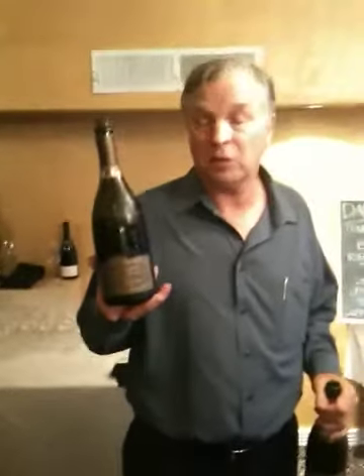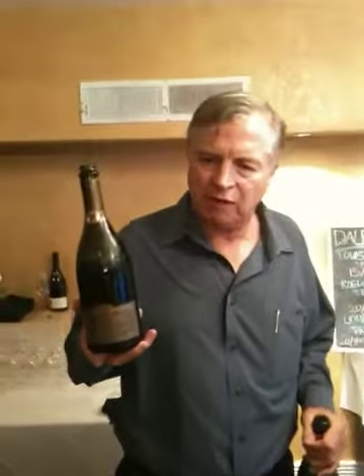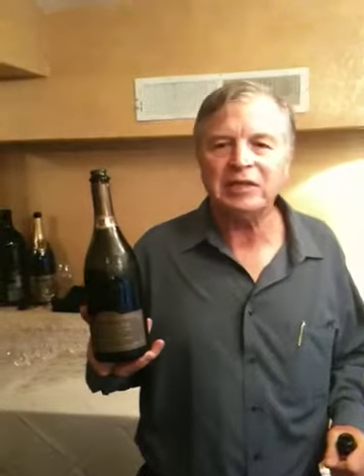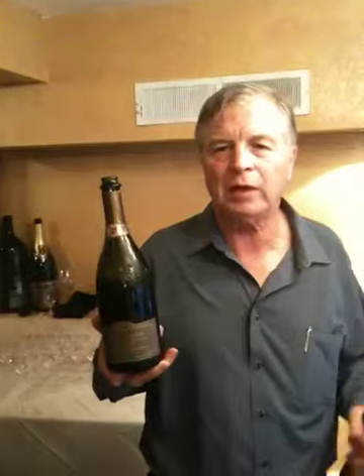In California, the Roederer Estate, of course, by definition would be the estate. Their Tête de Cuvée is a little rounder. It's got a little bit more malolactic. It's got a lot of leasiness to it that makes it really full and warm, but at the same time has a real substantial backbone to it that makes it pair with a lot of different kinds of foods.